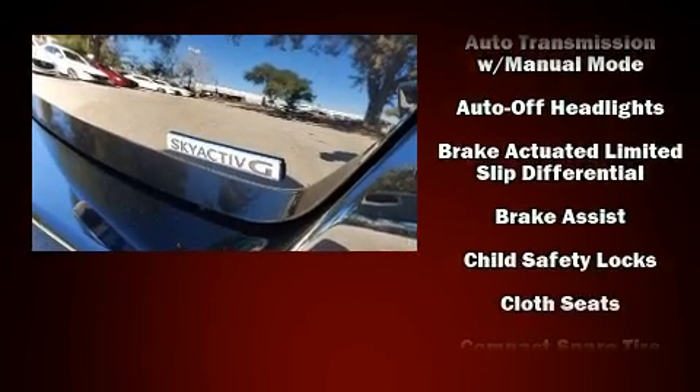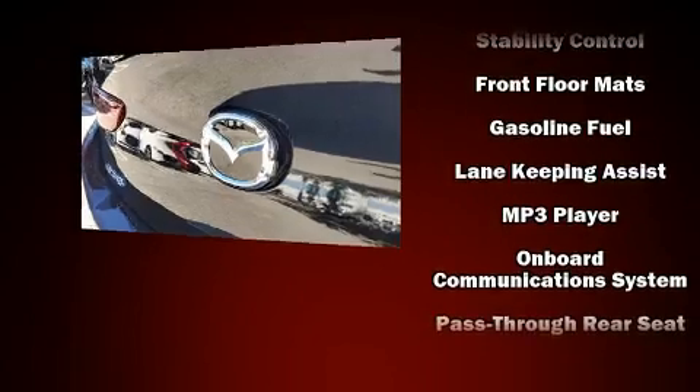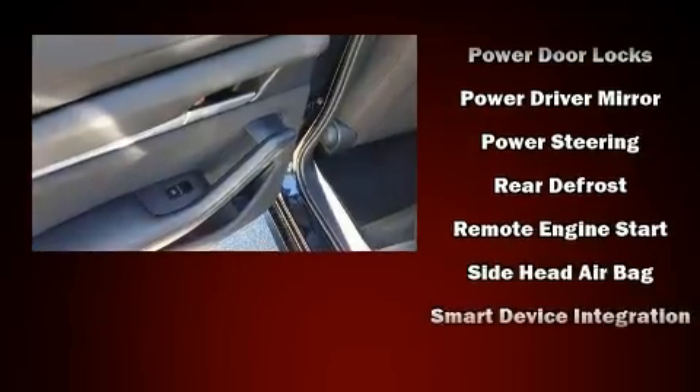Mazda ensures the safety and security of its passengers with equipment such as dual front-impact airbags with occupant-sensing airbag, head-curtain airbags, traction control, brake assist, ignition disabling, an emergency communication system, and four-wheel disc brakes with ABS.